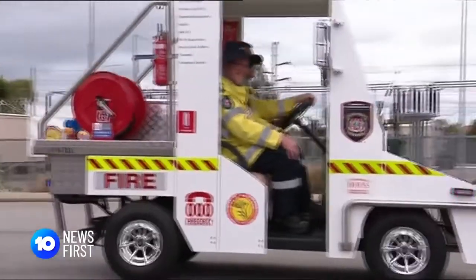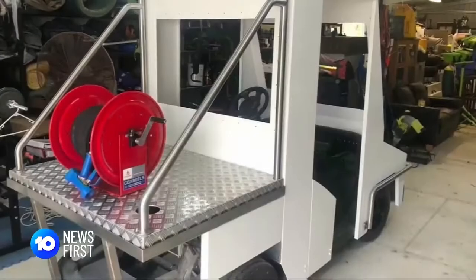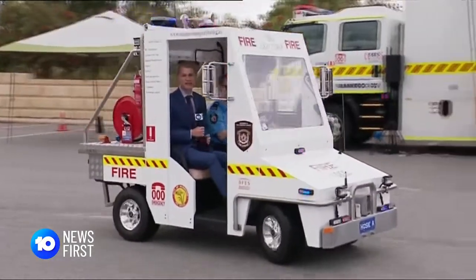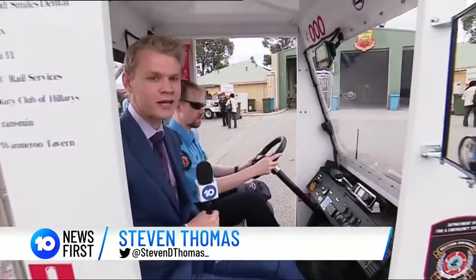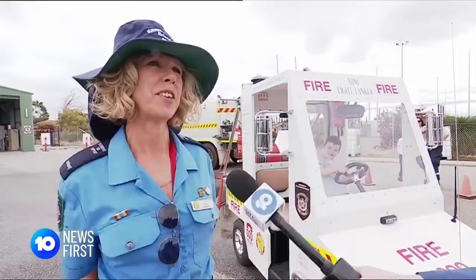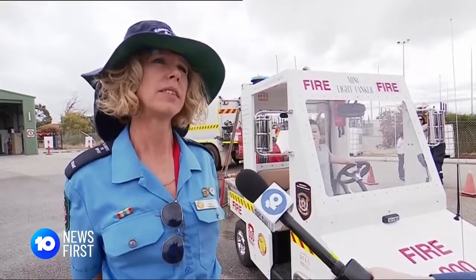With a $50,000 price tag, the mini fire truck was made possible by donations and countless hours of work. The buggy's transformation has been a labour of love for the past seven months. One volunteer took a week off work to complete the maze of wiring so every little detail works. 'I'm very proud of the end result. I think it will be a great asset for the community.'